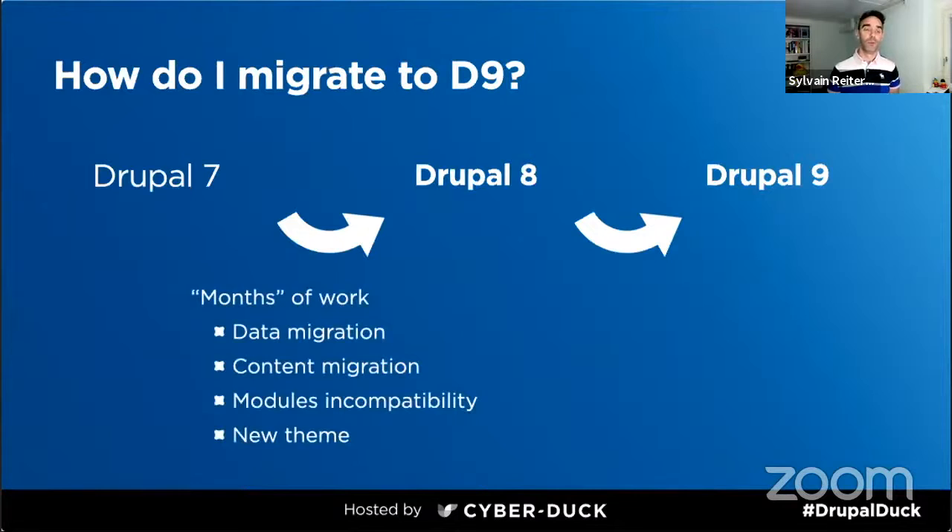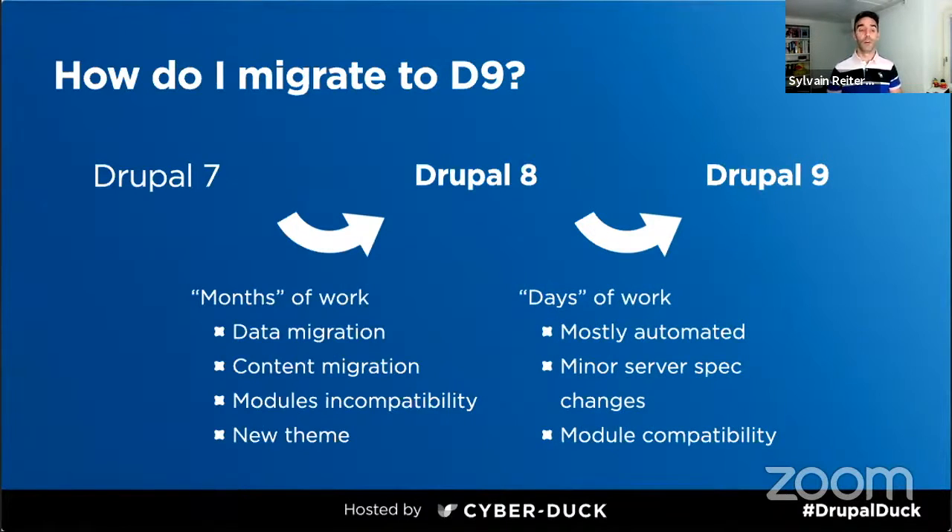In terms of the migration from Drupal 7, it's a lot of work — typically several weeks or a month because you need to consider the data structure, migrate the contents, ensure modules are still compatible, and re-record your templates and front-end. Whereas the move from Drupal 8 to Drupal 9 is only a few days of work. We've done it recently for a client and the whole end-to-end process took less than a couple of weeks, since it's the same underlying framework and most of it is automated.